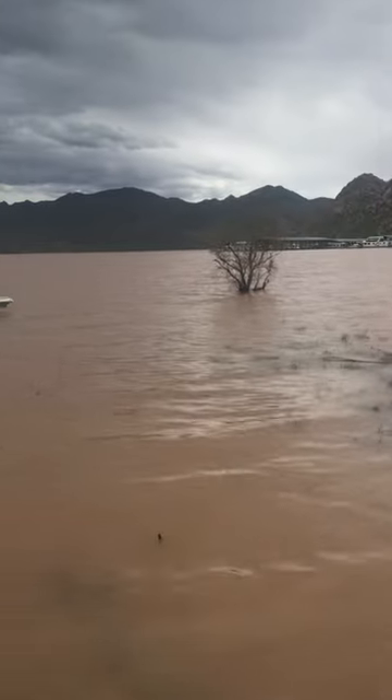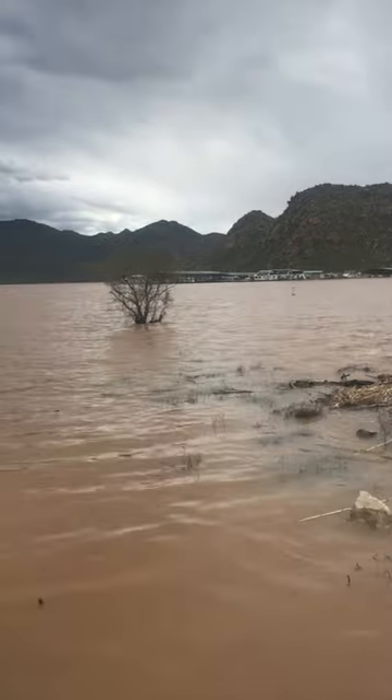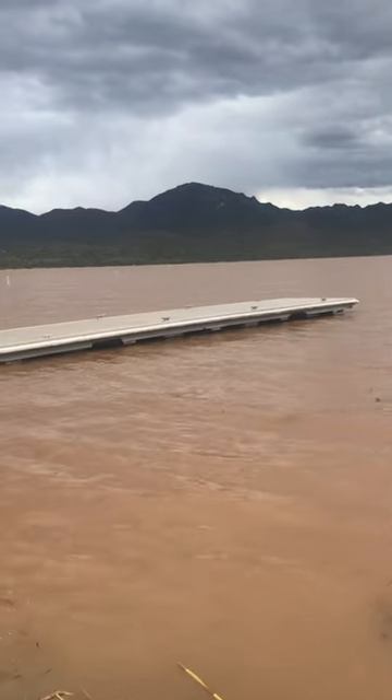We are at Bartlett Lake. Take a look around. It is muddy, murky, and you really can't see through the water.